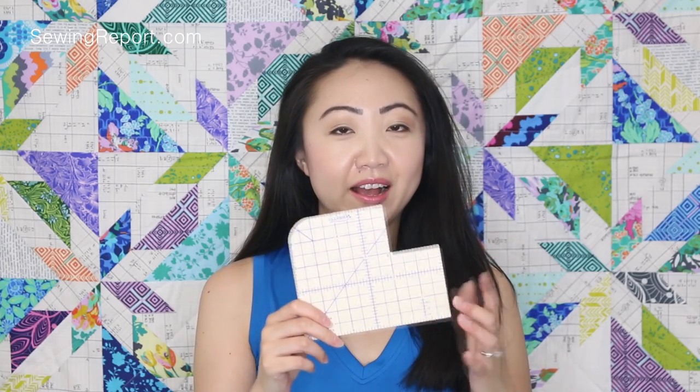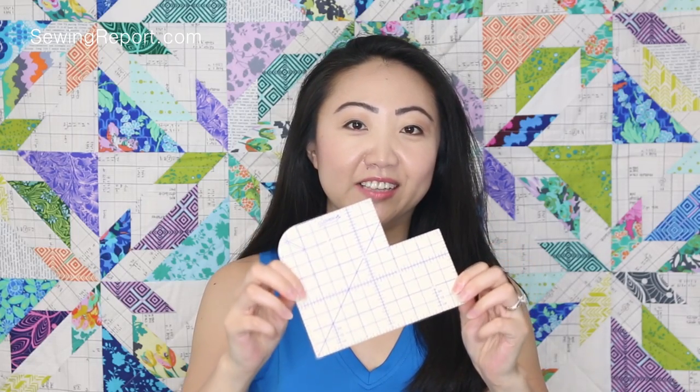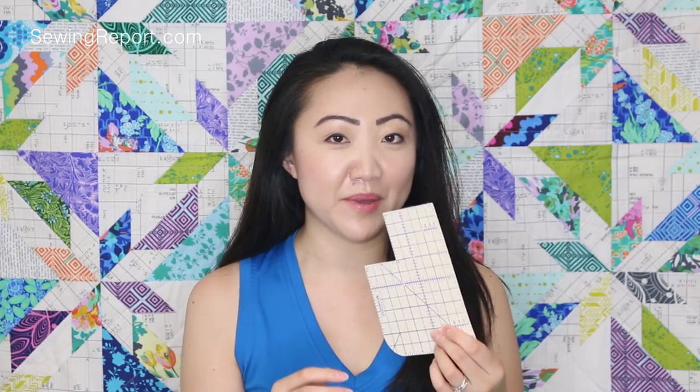The next tool I've been using more and more is this Clover Hot Hemmer. It feels kind of like felt or wool, but it's got markings on it so you can hem fabrics up to it, press it, and it doesn't get affected by the iron. I use this a lot when I'm doing precise quarter-inch folds, or half-inch or inch folds. I usually keep it by my ironing board.